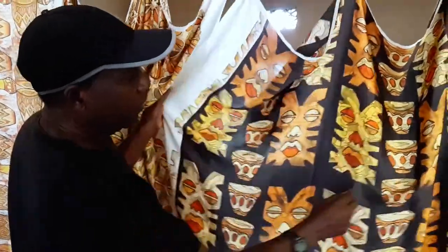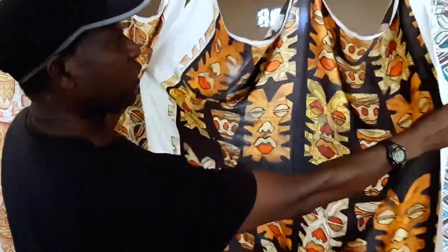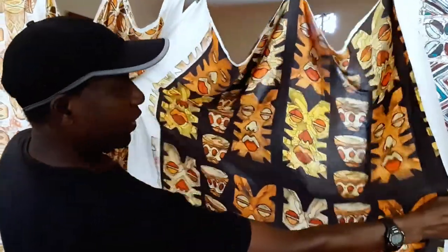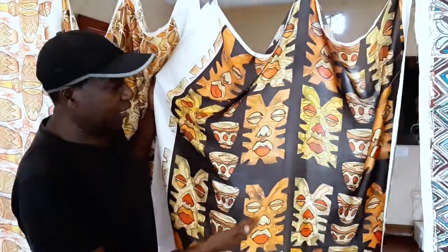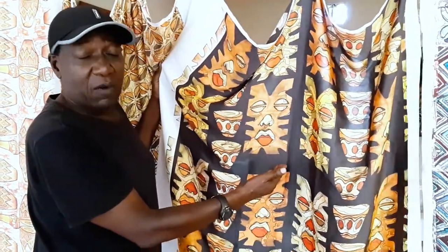And we move to the African masks. Now I think you can see these are African masks, dried. The background is black and they are in warm colors, though I can change the background any time I wish.